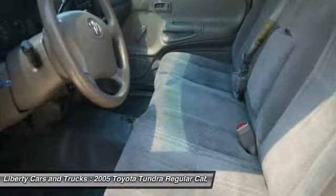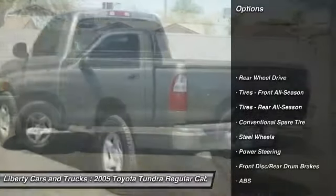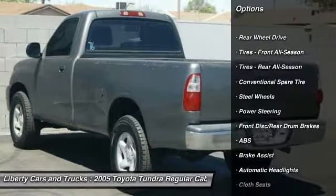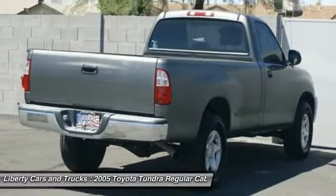The Tundra is the perfect mix of power and efficiency. Here are some of this vehicle's great options: anti-lock braking system, driver airbag, power steering, AM-FM stereo radio, and passenger airbag on-off switch.